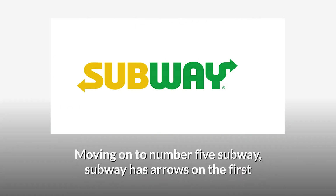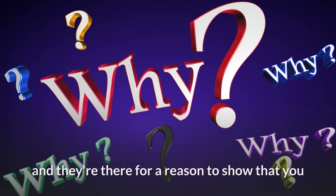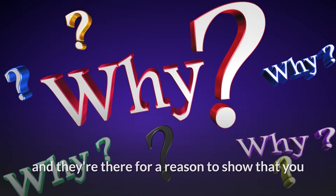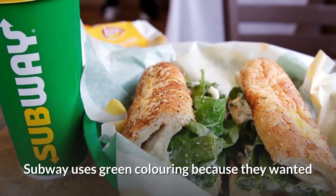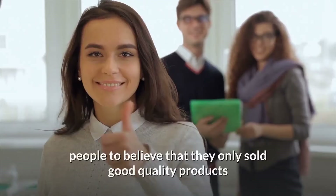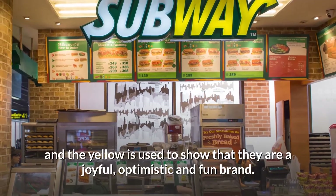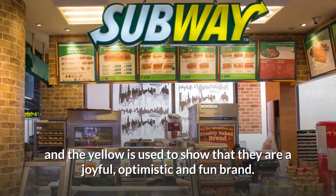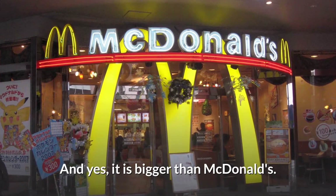Moving on to number 5: Subway. Subway has arrows on the first and last letters of the Subway logo, and they're there to show that you can eat on the go — like on a subway if you wished. Subway uses green colouring because they wanted people to believe that they only sold good quality products, and the yellow is used to show that they are a joyful, optimistic and fun brand. Subway is the biggest franchise in the world, and yes, it is bigger than McDonald's.